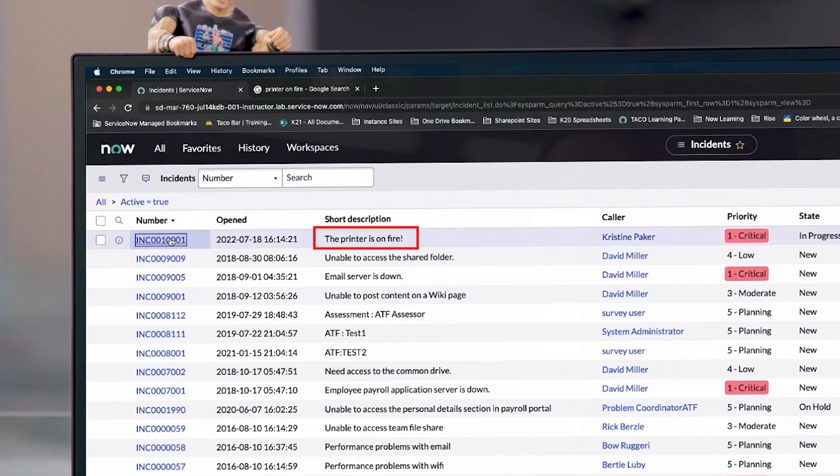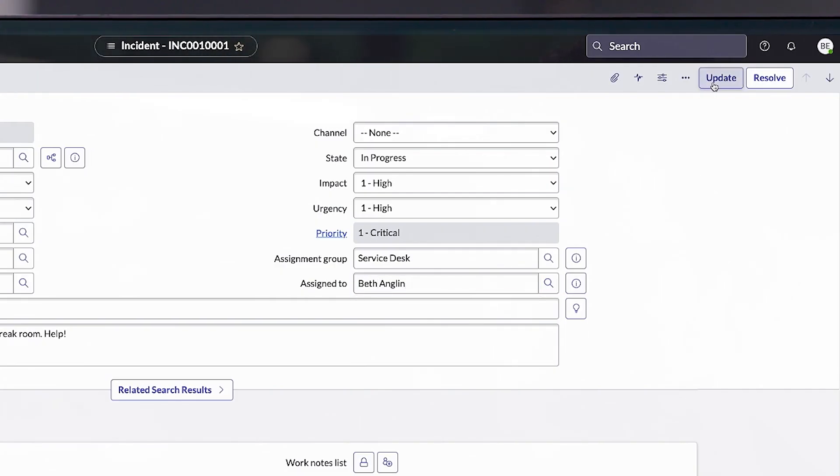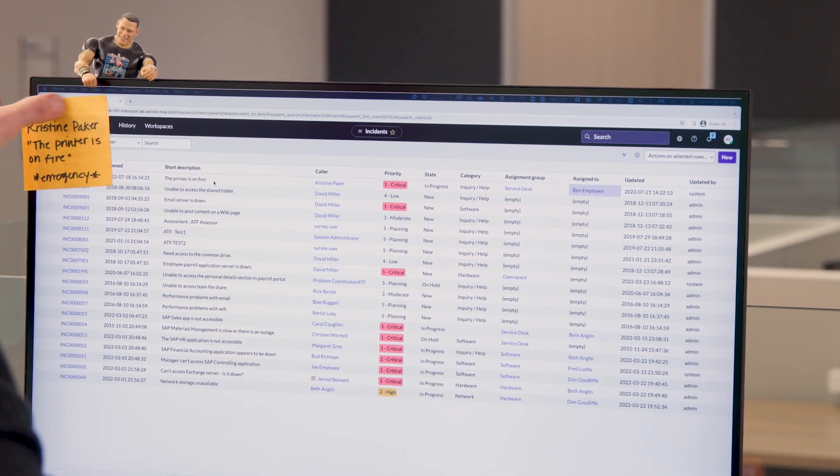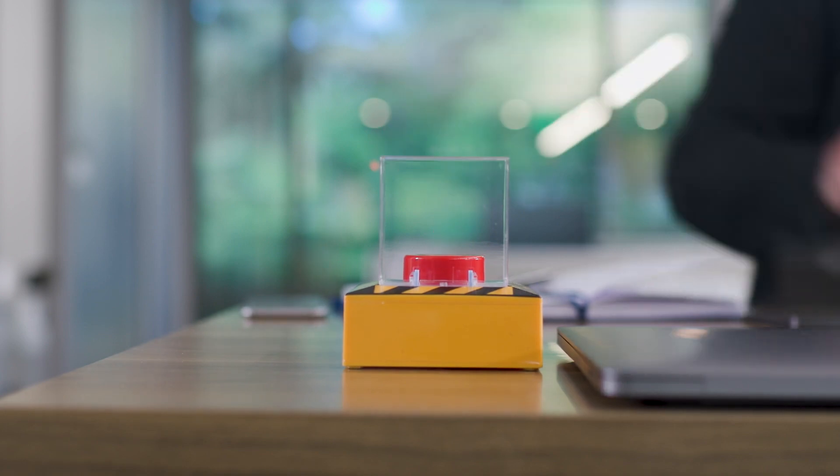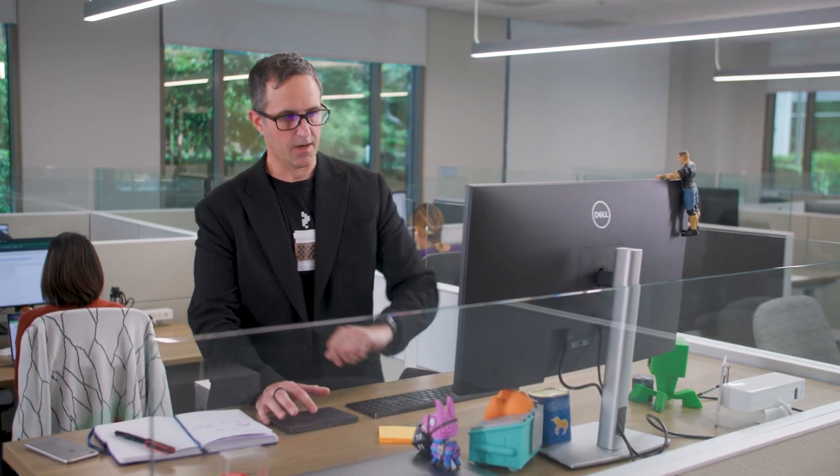Wait, does that say printer on fire? Nah, I think you guys can have this one. Dusty! Alright, now we're cooking. I just hit the easy button. Coffee time.